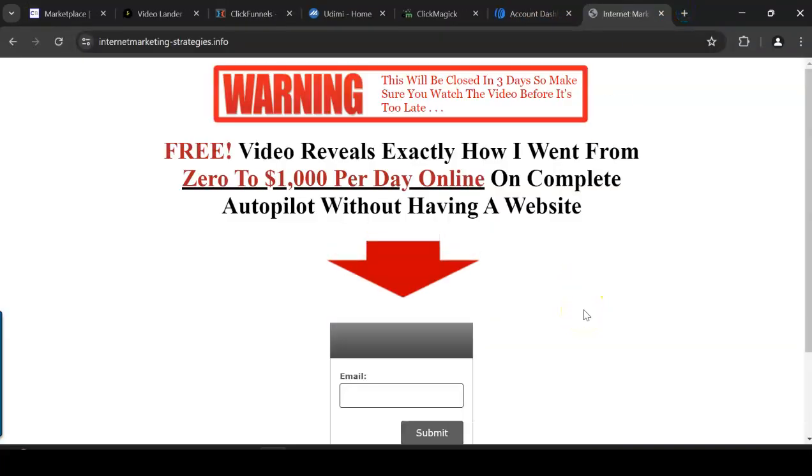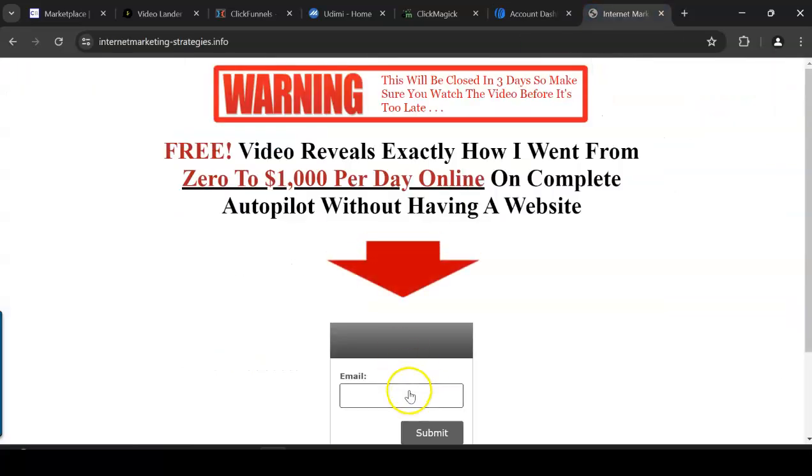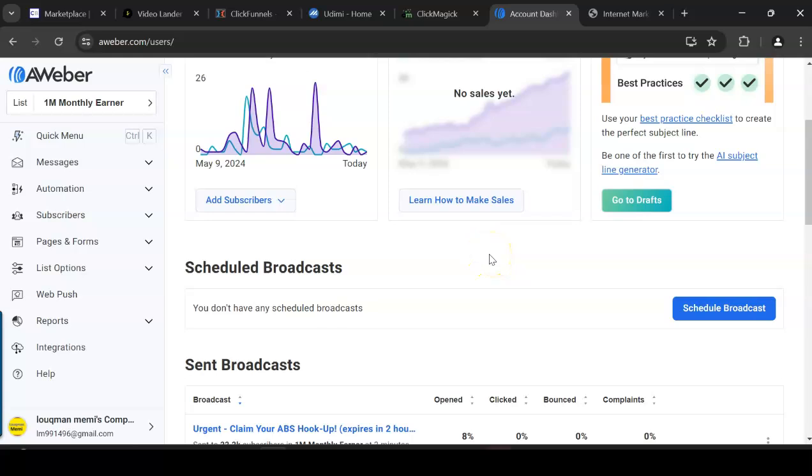A landing page looks like this — people enter their email, click submit, and get redirected to the ClickBank offer. Some will buy, some won't. You'll have email follow-ups set up in your autoresponder account, where you can communicate with your subscribers. Someone enters their email, those emails are stored in your autoresponder — you can have up to 100,000 or even 1 million subscribers — and you press one button and that email goes out to all of them. Very powerful.